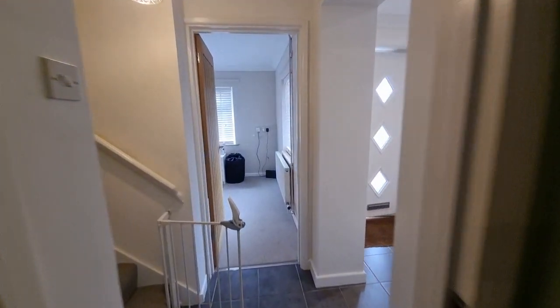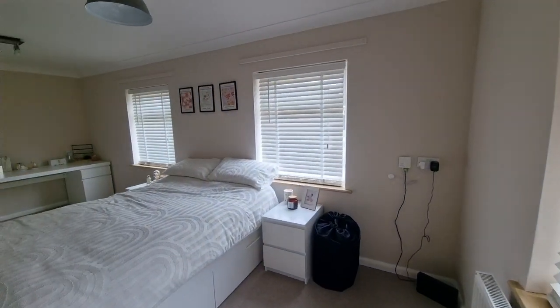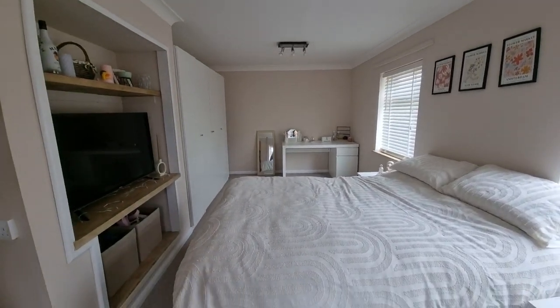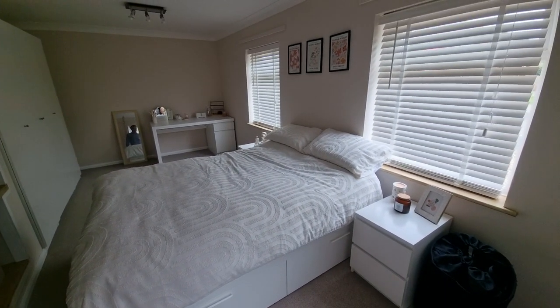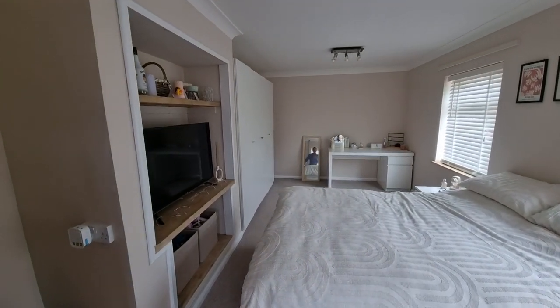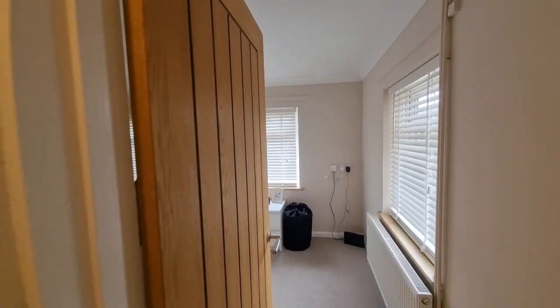Also on the ground floor, we have a really good size ground floor bedroom with very good size windows to the front. The property is double glazed throughout and also has gas central heating.